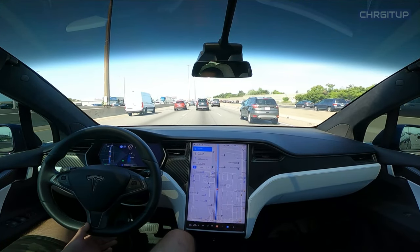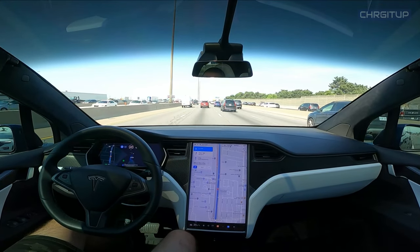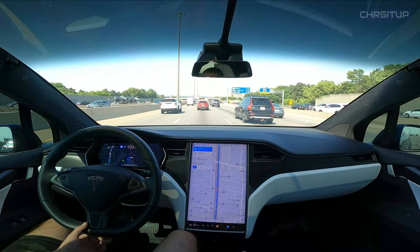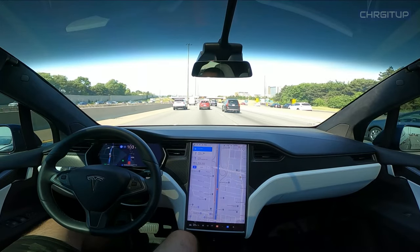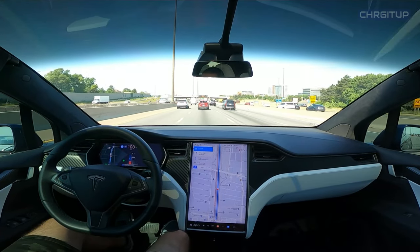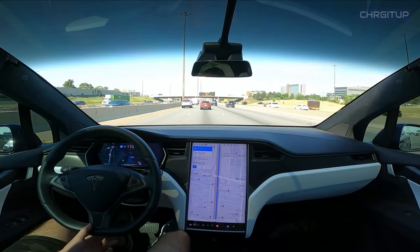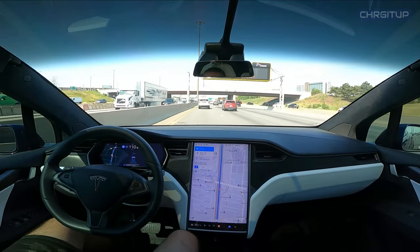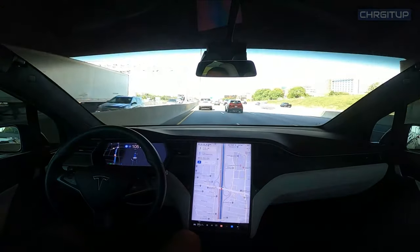Autopilot wants to change back into this lane now — we'll allow it to do so. Now I want to make the lane change to the left lane but the guy behind me is literally just sitting in my blind spot. Autopilot has made that lane change.